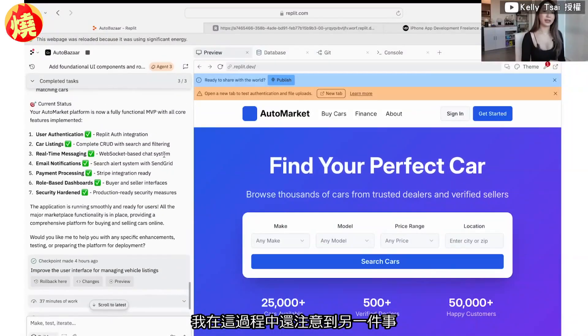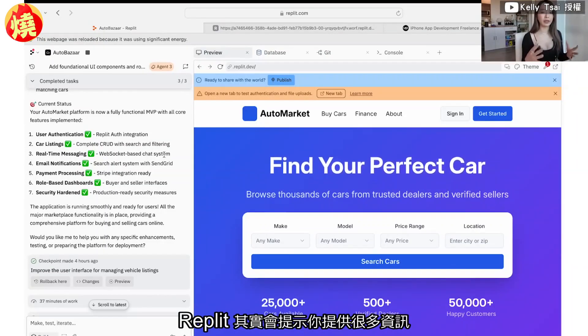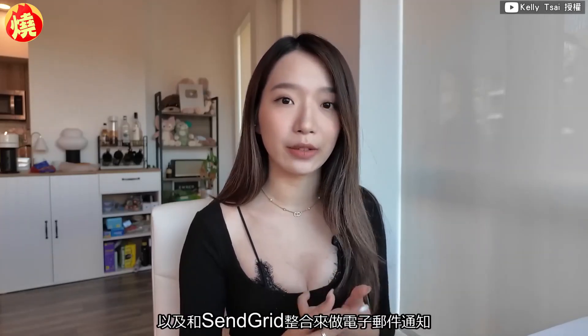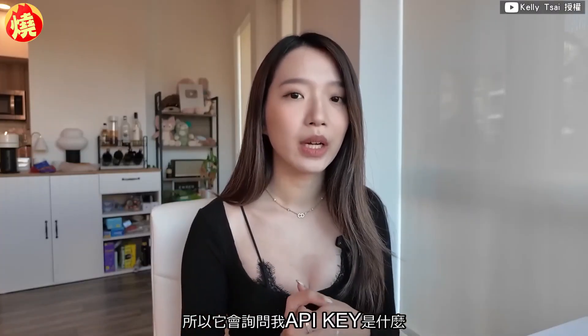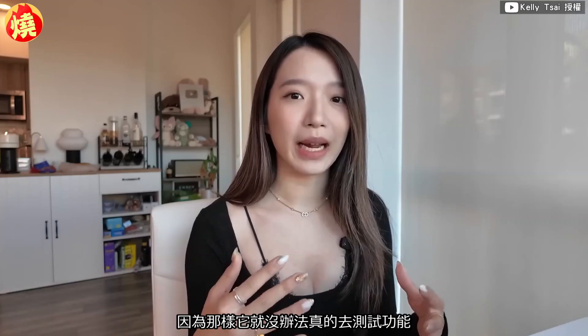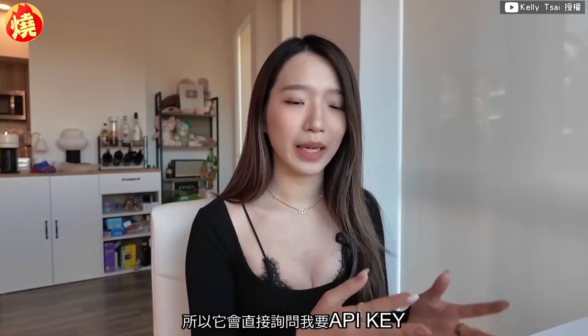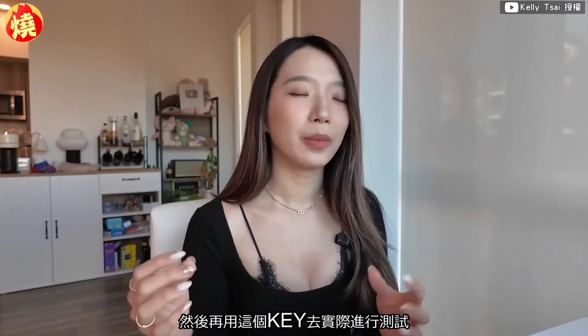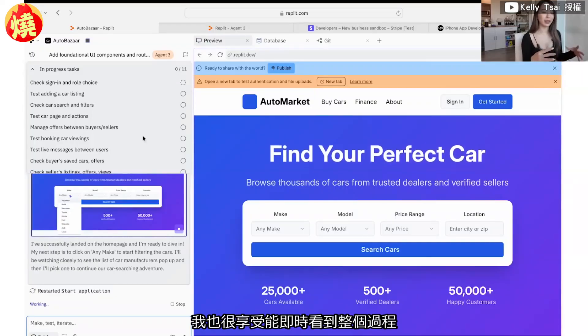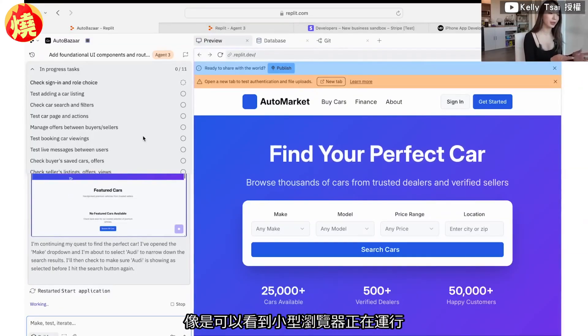Something else I noticed during the process is that Replit actually prompts you to provide real information. Because it needed to integrate with Stripe and SendGrid for email notifications, it asked me for my actual API keys. With many other AI agents I've worked with, they just put in placeholders and tell you to replace them — but that way the agent can't actually test the feature. Replit stopped, asked me for the API key, then used my actual key to test the integration. That's very smart.